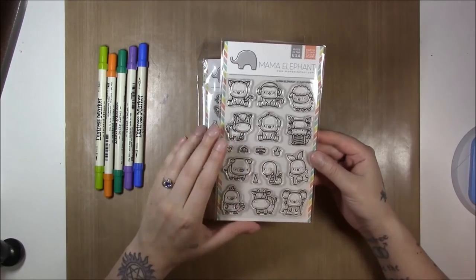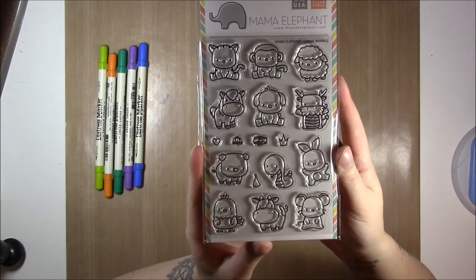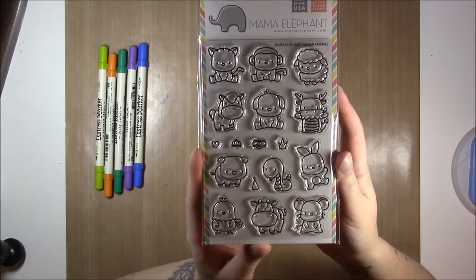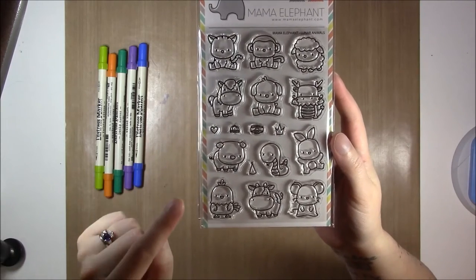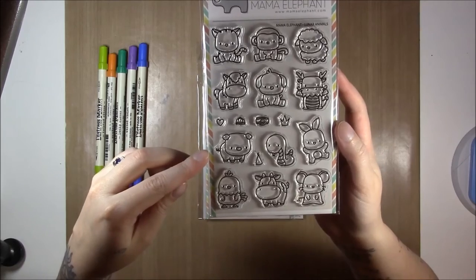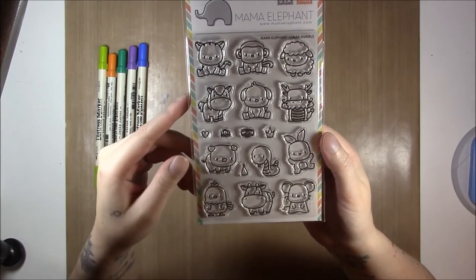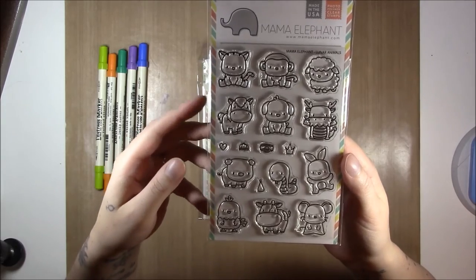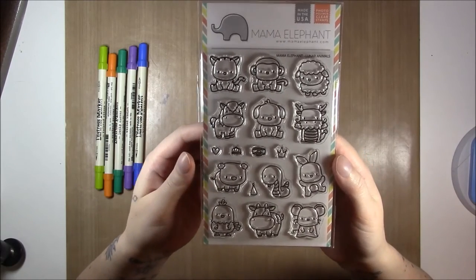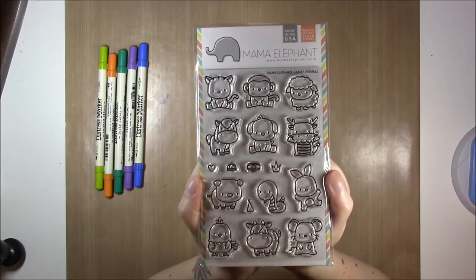This set is from Mama Elephant. I don't really own a lot of Mama Elephant, but this set was made for me. It's a Lunar New Year set called Lunar Animals, but I don't really care about Lunar New Year - it's not something I celebrate. The point is that I like animals and that's why I got it. I didn't get it to be like, hey, I'm from the year of the boar - which I am, 1983. I bought it because look at all the cute little farm animals, and the mouse, and the bunny, and the freaking dragon - how cute is the dragon? Excuse my shaking - it's because of the meds. Albuterol is a hell of a drug. I just had to get it because animals are awesome.